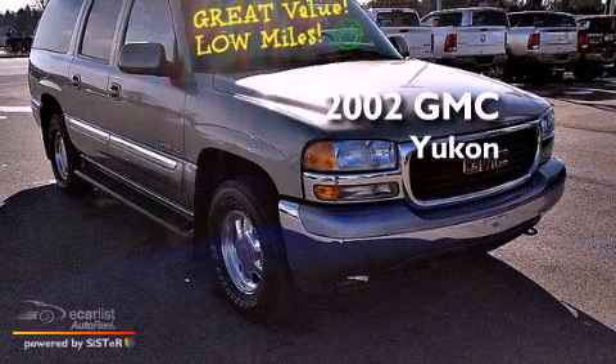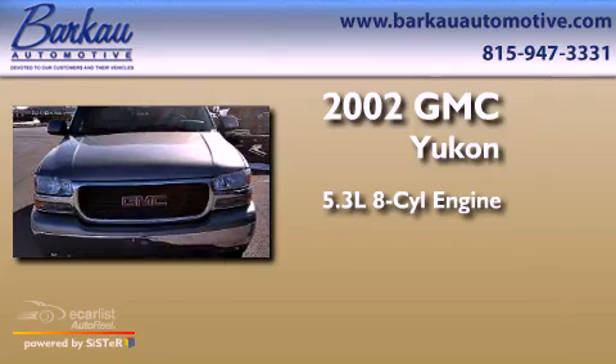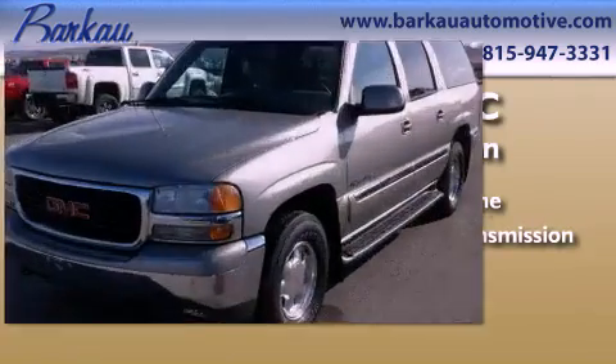This is a 2002 GMC Yukon. It features a 5.3-liter, eight-cylinder engine, an automatic transmission, and four-wheel drive.